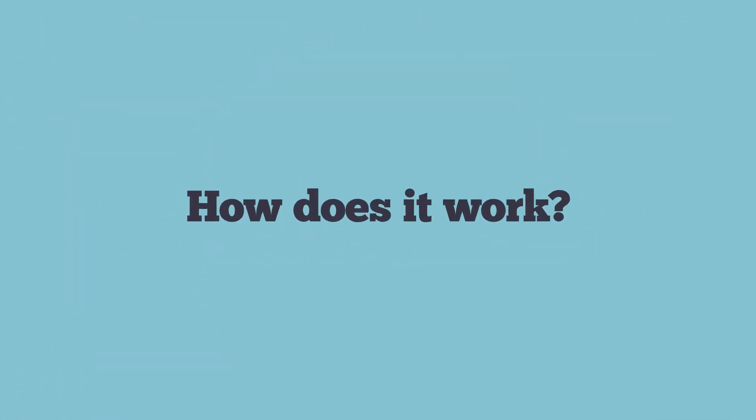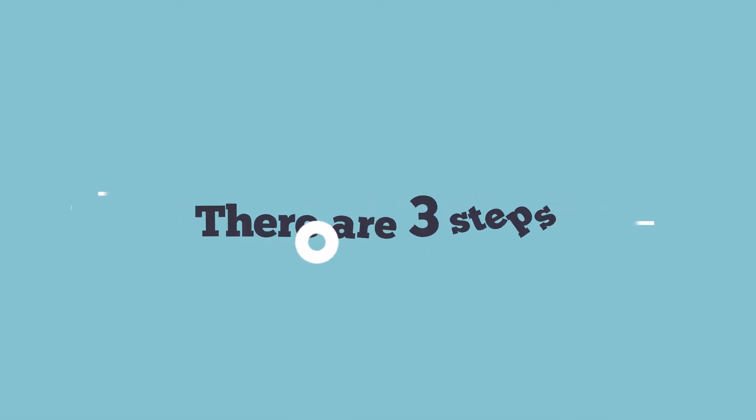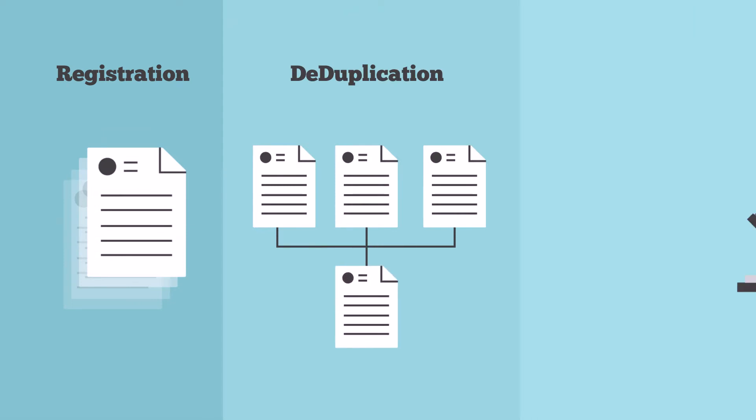So how does it work? There are three steps to voter registration: registration, deduplication, and adjudication.